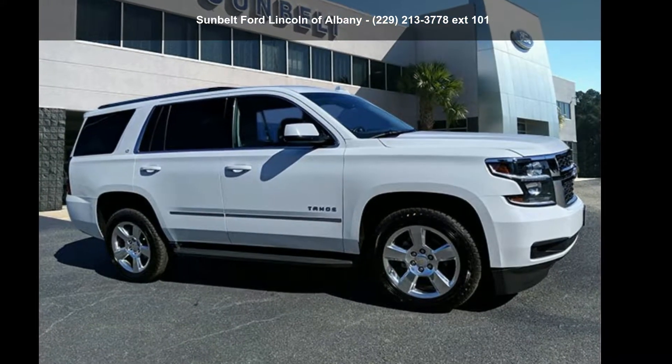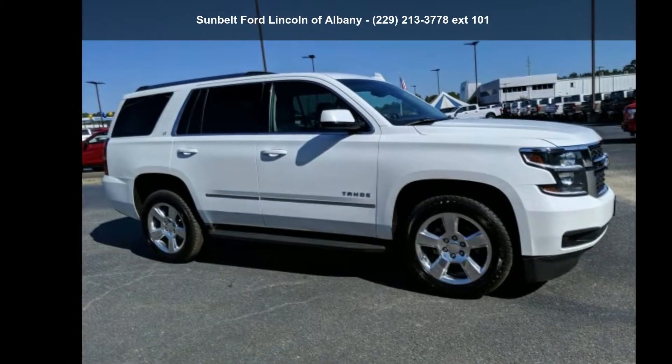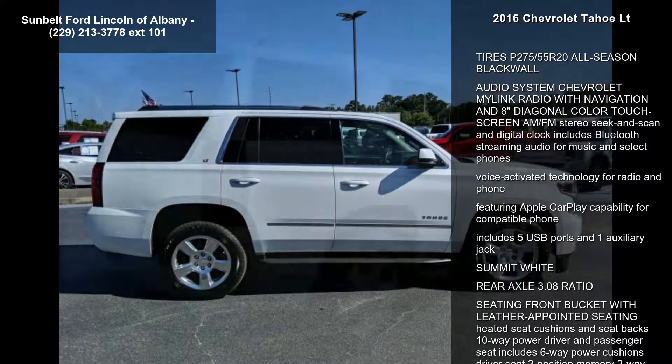Step into the Chevrolet 2016 Tahoe LT — this may be the set of wheels you've been looking for. This vehicle comes with a reliable 8-cylinder engine connected to a smooth-shifting automatic transmission.